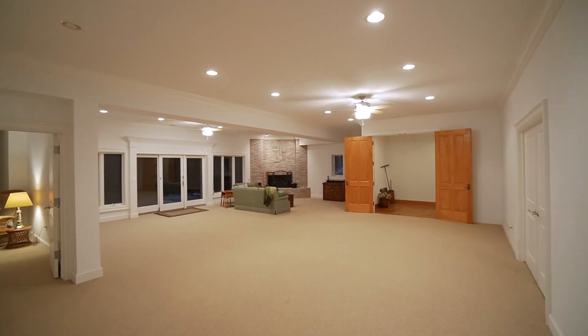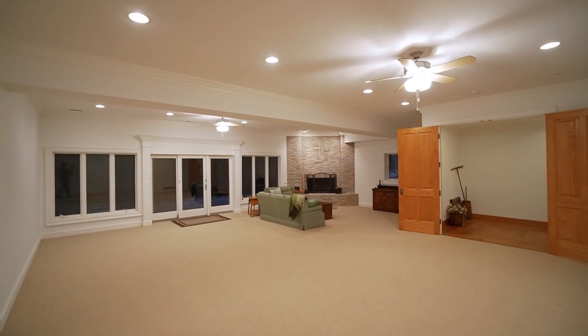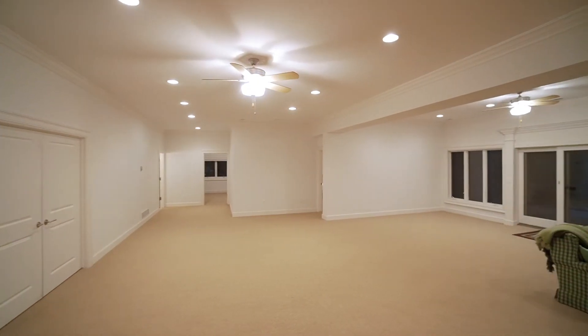When you get into the basement, you'll find tall ceilings, walkout access, two more bedrooms, and tons of storage hidden behind these doors here.